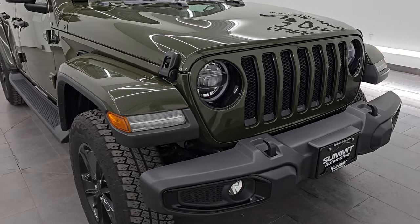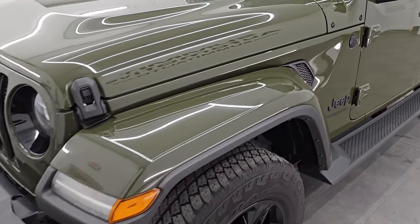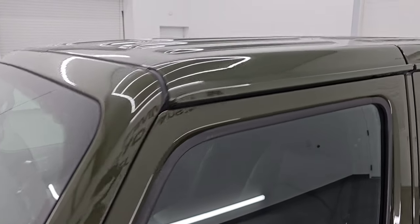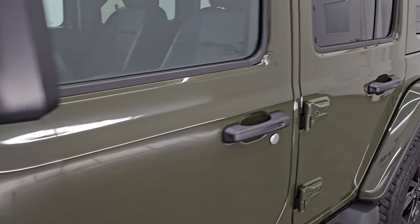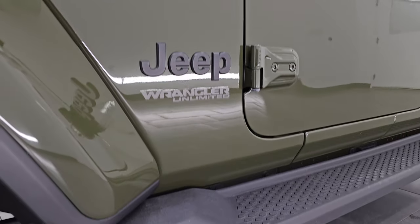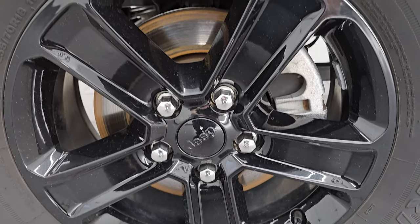I'm going to go all the way around in this video — inside, underneath, start it up, take a look under the hood, show you all the options, and give you the most accurate representation of the vehicle. Sarge Green Clear Coat is the color. I shoot all my videos in 4K. If you like the video, subscribe to the YouTube channel, click the bell notifications to get updates on the videos I do each day, and have access to one of the largest catalogs of Jeep Wrangler walk-arounds on YouTube — over 550 Wrangler videos.